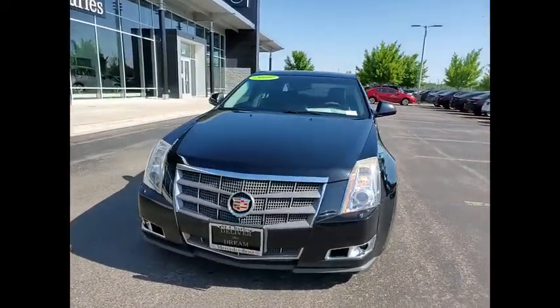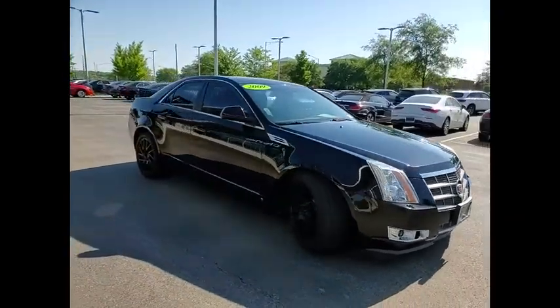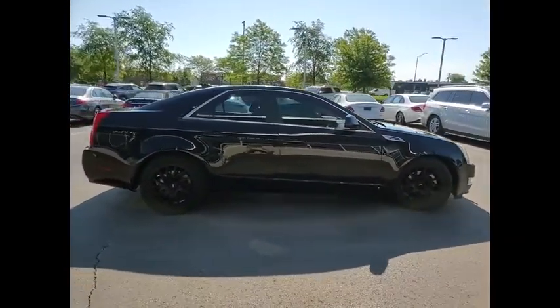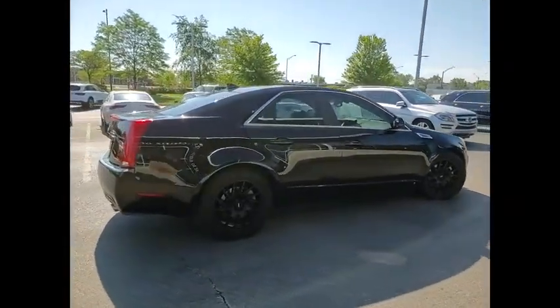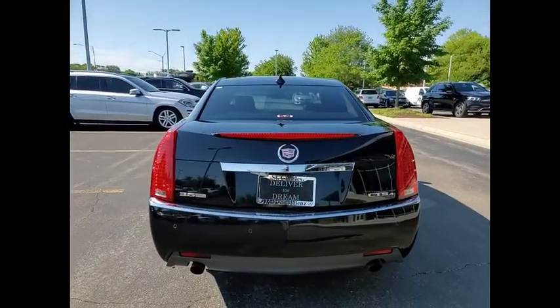Stop by and take a look at the 2009 CTS. The CTS is a well-sorted blend of all-American style and European-inspired tuning with a cutting-edge design. The luxury CTS blends elegant styling, performance, and exceptional fuel economy.